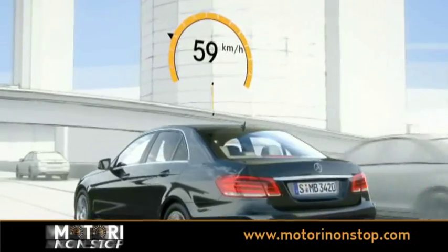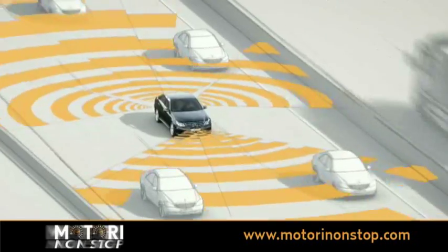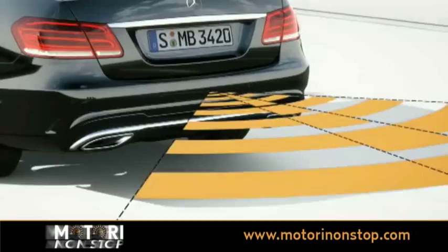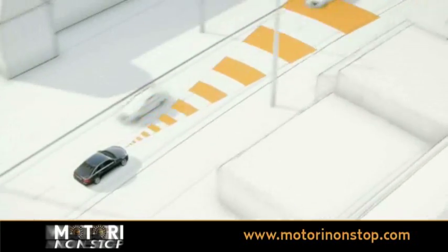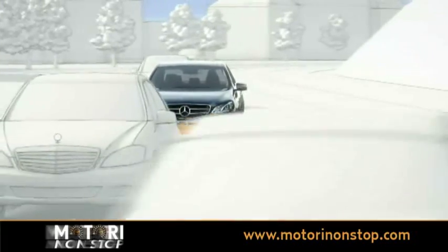The system is active from a speed of 60 km per hour. The camera identifies the road markings, while radar sensors monitor the traffic around the car. Traffic behind the vehicle is monitored by a radar sensor in order to warn of overtaking traffic. The long range radar is directed at oncoming traffic, and the short range radar keeps a lookout when the vehicle changes lanes.